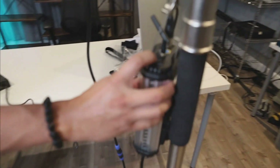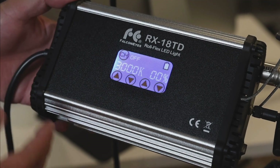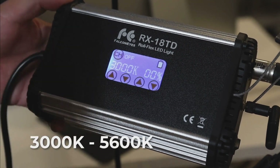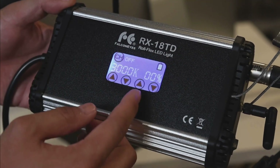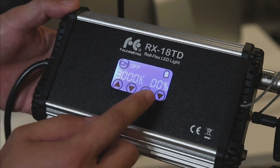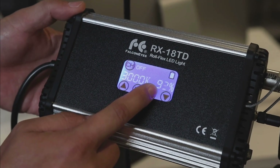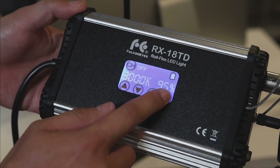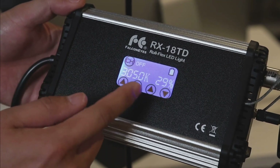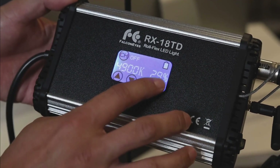Let's fire this up and take a look. This is the Falcon Eyes controller — you have the ability to change it from 3,000 Kelvin all the way up to 5,600 Kelvin, and there's a dimmable controller from 0% to 100%. It's a very sensitive button — you're barely touching it and you can already dim it or raise it to 100%. Same goes for the Kelvins — you can easily go from 3,000 to 5,600. Very easy to use; play around to find the best lighting for your needs.